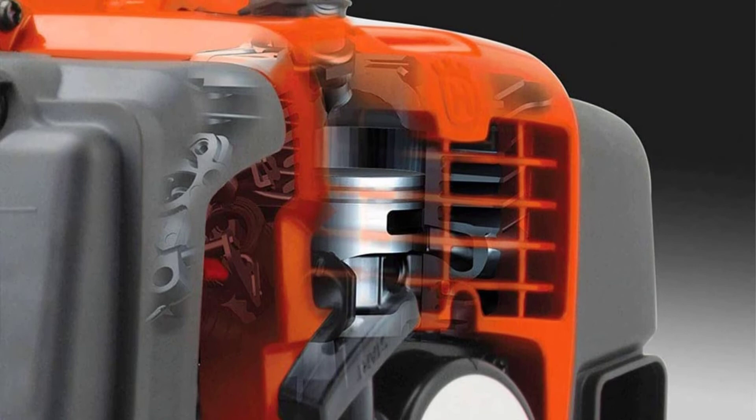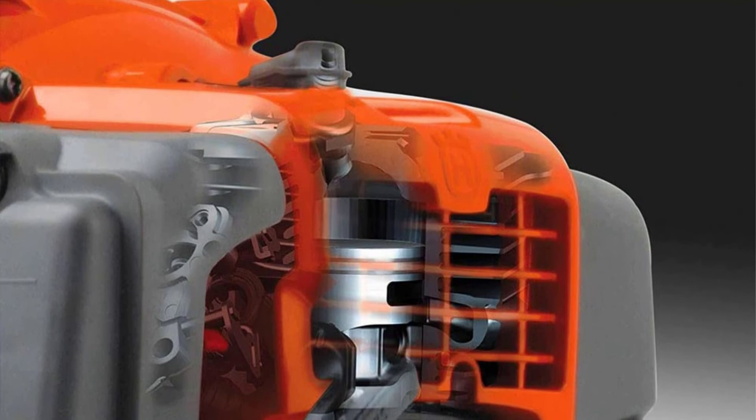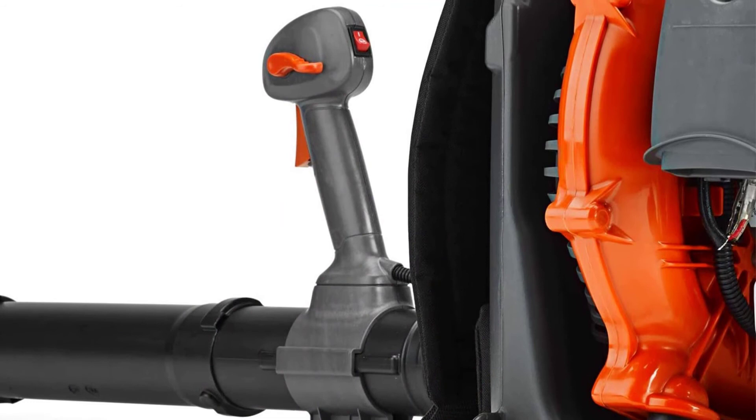However, there is a downfall: it only comes with a 1-year warranty. Leaf blowers aren't something you use daily, so ideally you need at least 3 to 5 years of warranty.